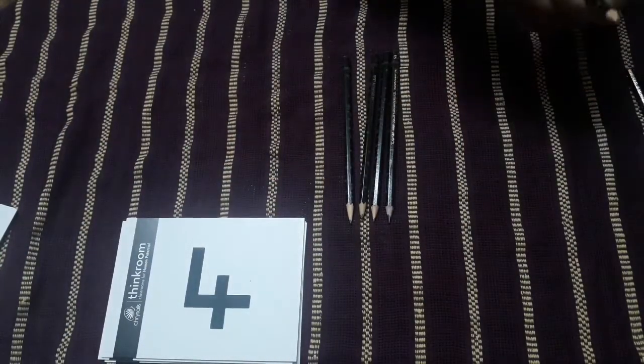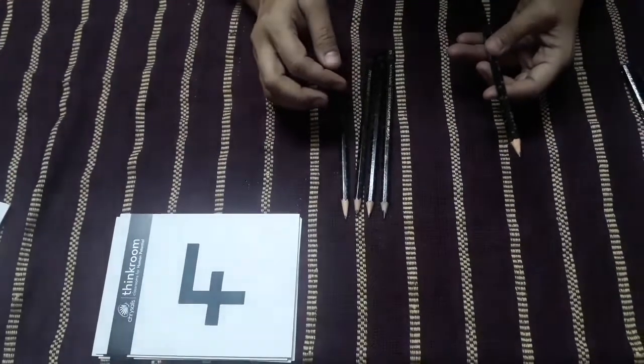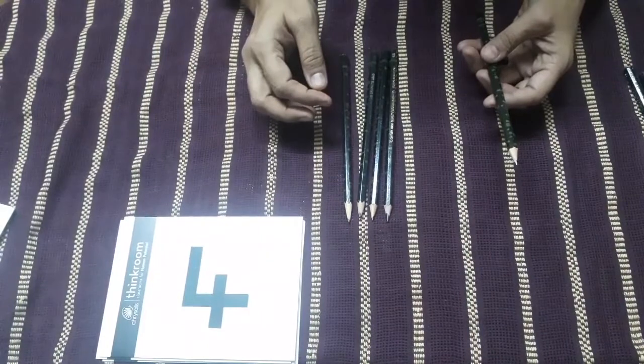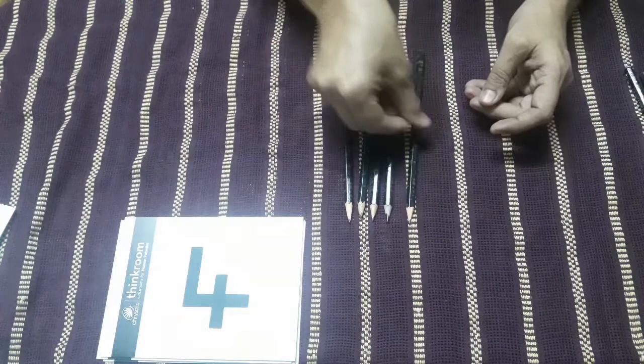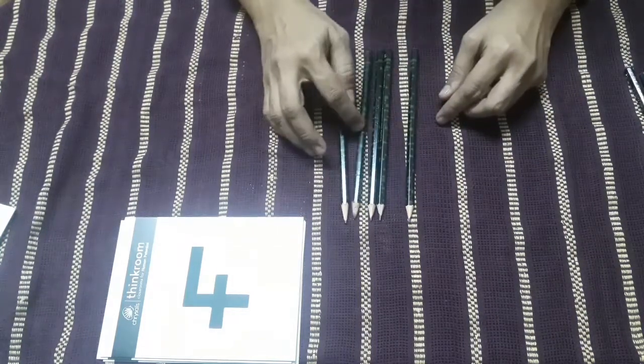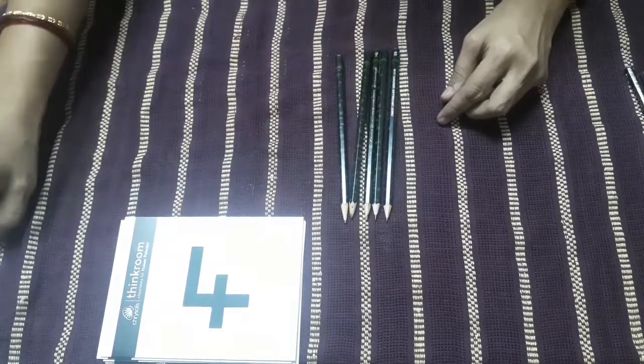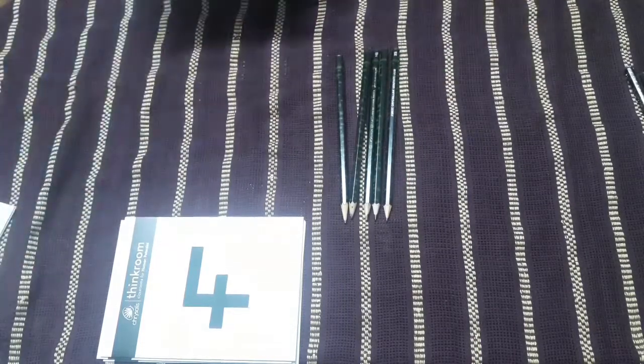Now children, if I add one more to this, which number will I get? Tell me. I am adding one more pencil — one more. And let's count: one, two, three, four and five. So here we have number five.